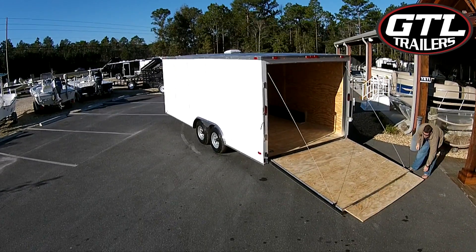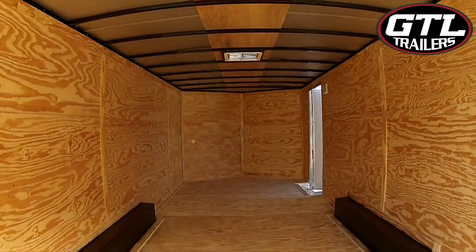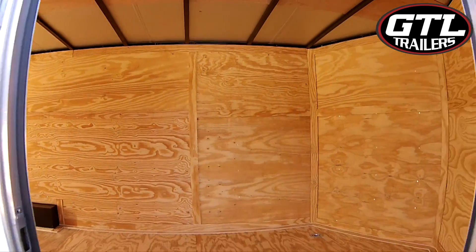Other features include heavy duty tie downs, dovetail for easy loading, and electric brakes. This trailer has a gross vehicle weight of 7,000 pounds to easily carry the heaviest cargo from point A to point B safely.